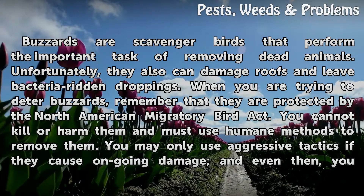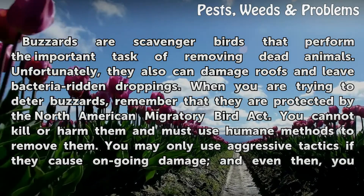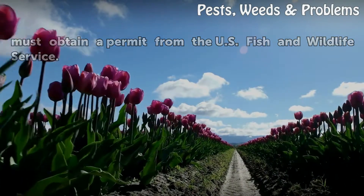remember that they are protected by the North American Migratory Bird Act. You cannot kill or harm them and must use humane methods to remove them. You may only use aggressive tactics if they cause ongoing damage, and even then you must obtain a permit from the U.S. Fish and Wildlife Service.